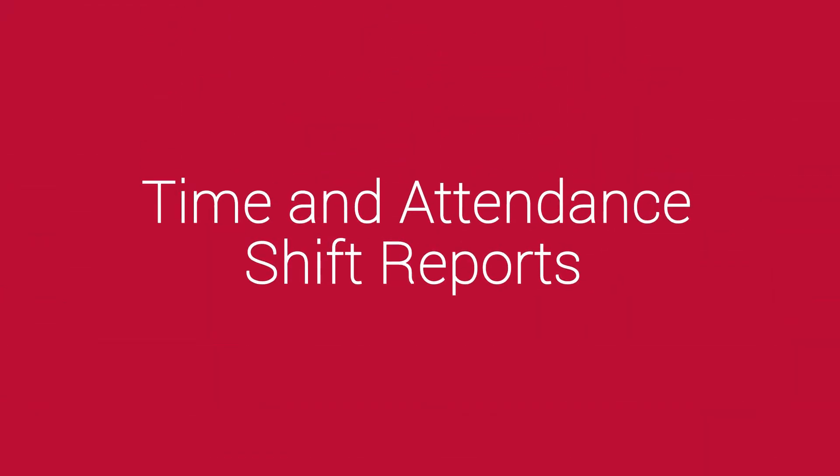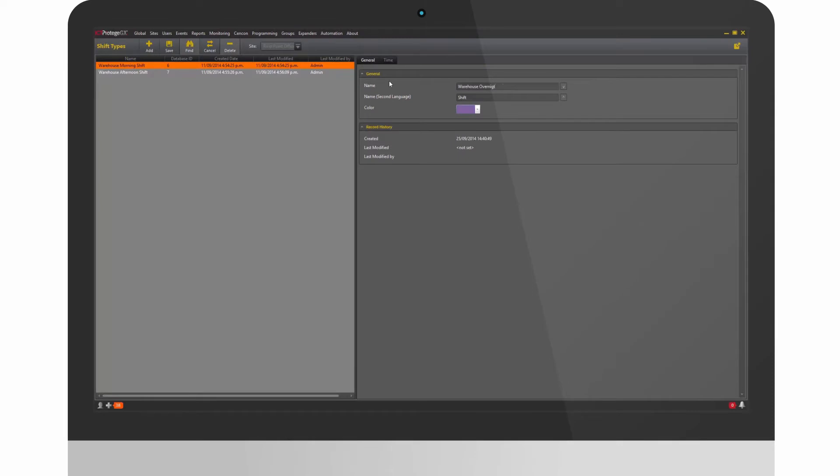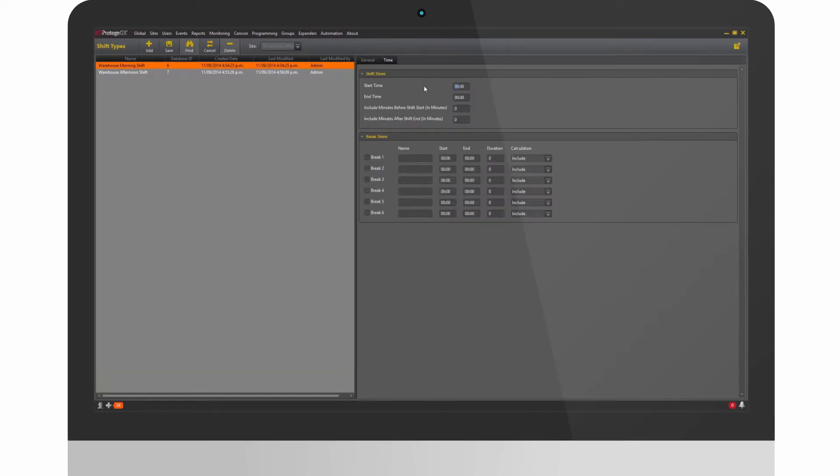First up, let's take a look at our new shift reporting functionality. We've implemented this to accompany our existing attendance report module. Upon upgrade, you will now be able to create shift types directly from the user interface and use them to create shift-based attendance reports.